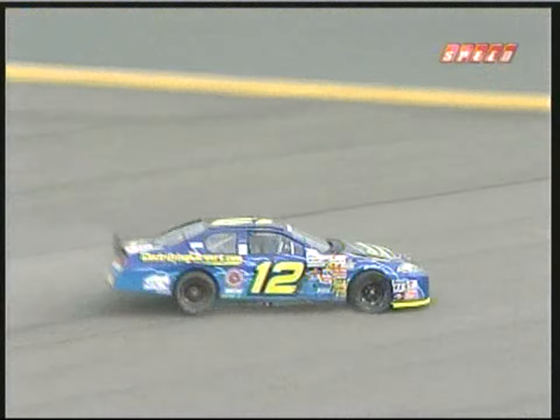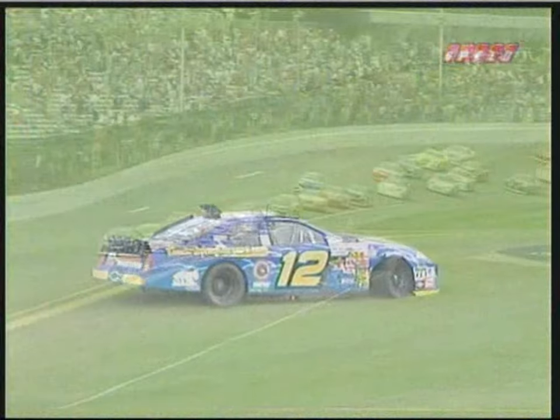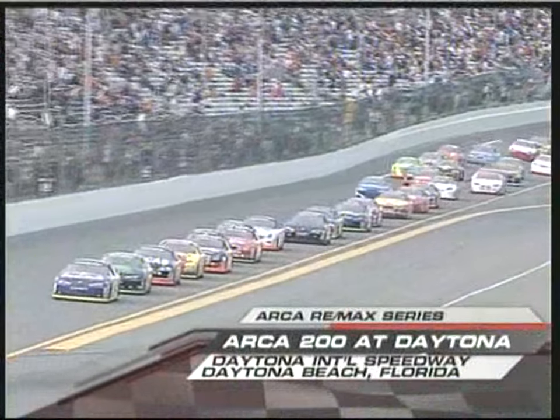Remember, she's running 180 miles an hour when she starts that spin. Coming out of the tri-oval, the 12 of Allie Owens gets turned around.